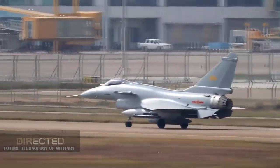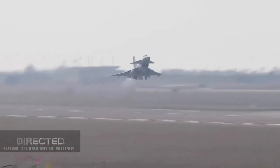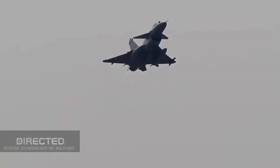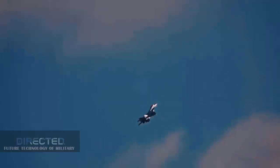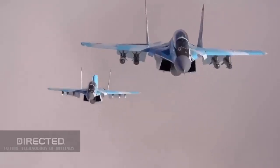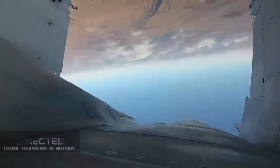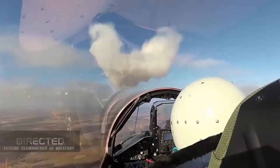Fifth, and more importantly, the J-10CE is cheaper. The price of the MiG-35 is above 50 million US dollars, while the J-10CE can obviously be traded at around 30 million US dollars. Iran can purchase about 45 J-10CEs for only 1.5 billion US dollars.